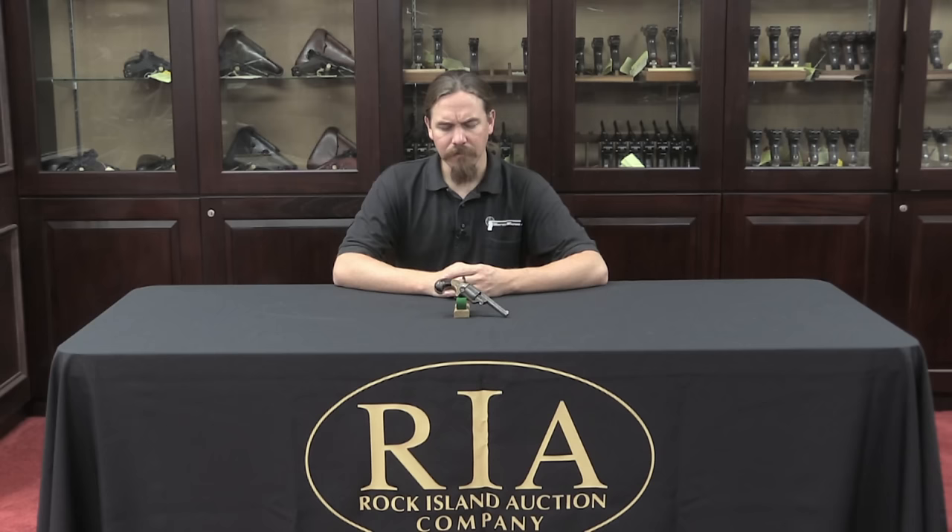Moore got shut down, and most of his pistols that were still in inventory actually went to Smith & Wesson as basically his recompense for copyright infringement.